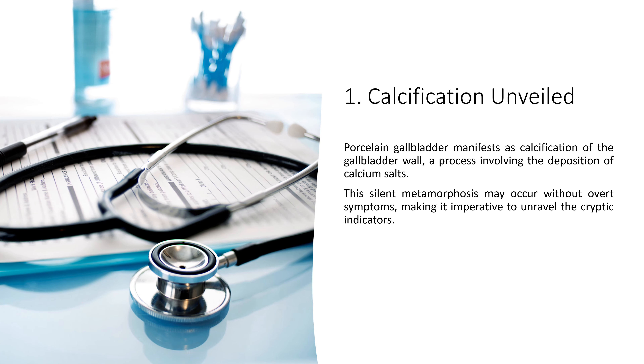1. Calcification Unveiled. Porcelain gallbladder manifests as calcification of the gallbladder wall, a process involving the deposition of calcium salts. This silent metamorphosis may occur without overt symptoms, making it imperative to unravel the cryptic indicators.